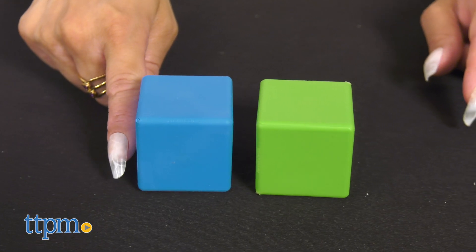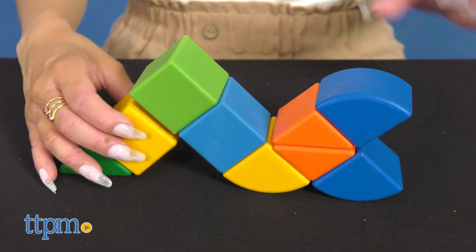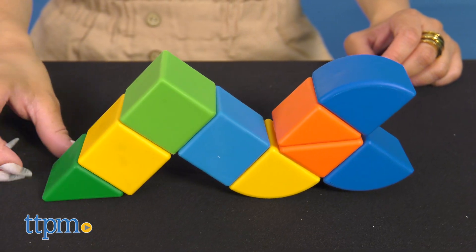Kids use the invisible and magical forces of magnetism to create shapes, 3D structures, or even just simple stacking, taking building blocks to a creative new height.